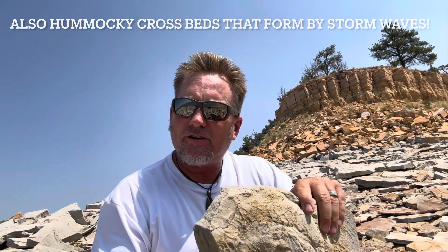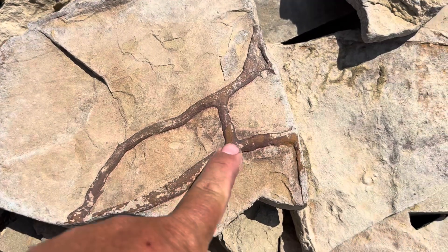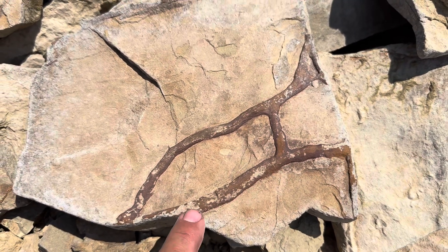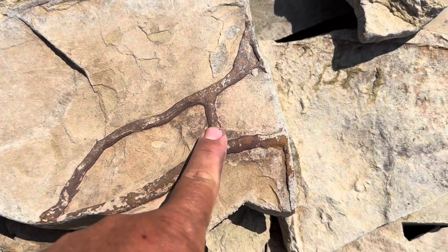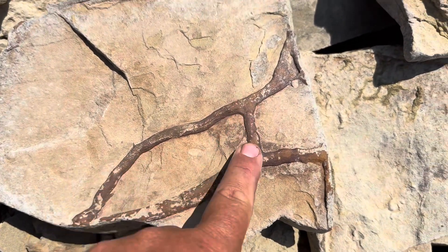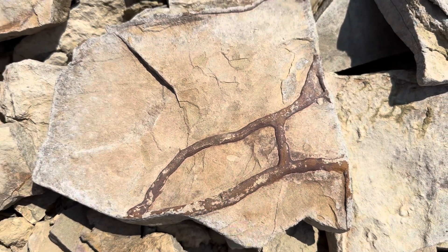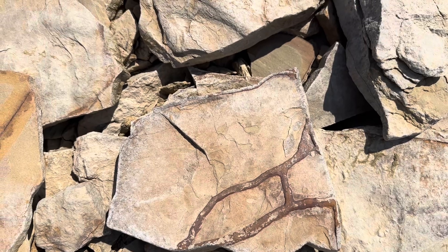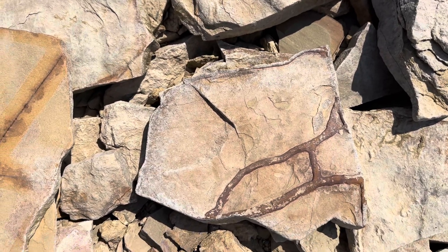Why do we have roots out here? Let's take a closer look — maybe they're not roots after all. Things like this, where you have intersecting features, are not at all common in roots. Roots typically don't grow into each other; they branch out and create frondescent patterns, but they don't intersect. Something does intersect and fill in with sediment like that, though. And if we keep looking around, we might find more evidence of what that is.